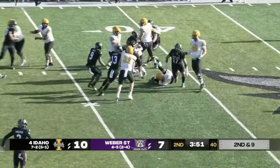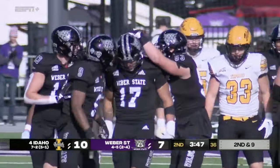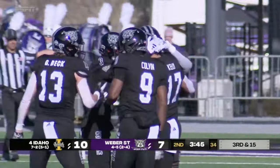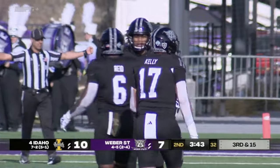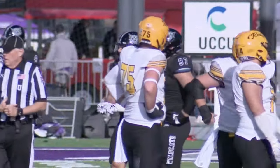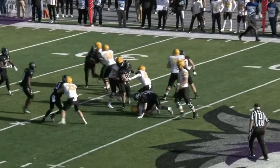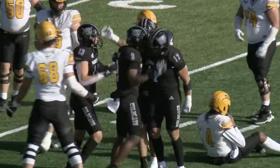McCoy looking to pass and Jack Kelly closes — the 6'3" sophomore out of Kearns, Utah had two sacks a week ago and comes up with one here. So fast off the corner, used his right hand to rip through the outside. Beautiful defensive play.